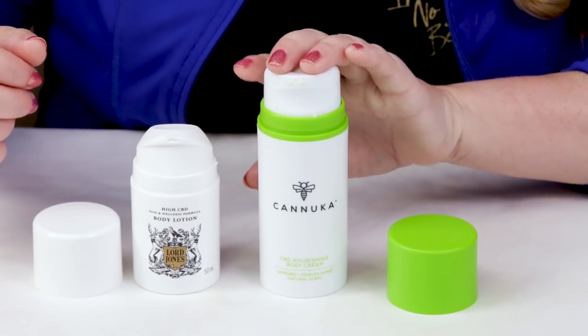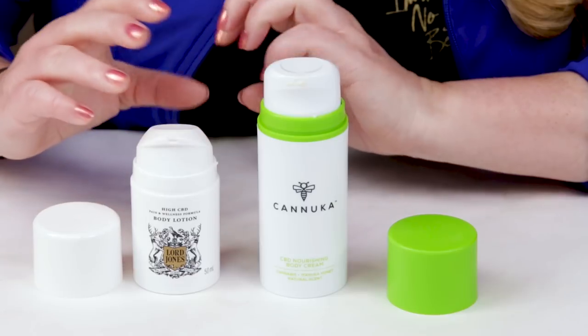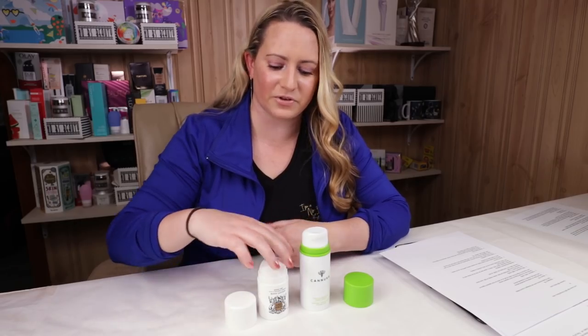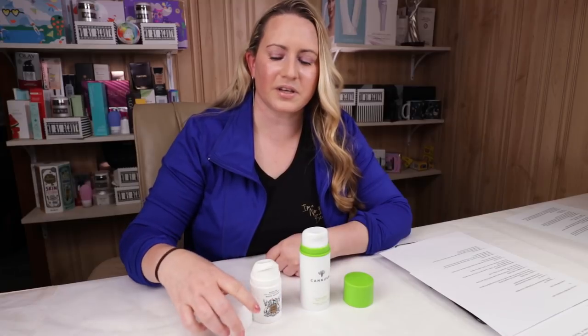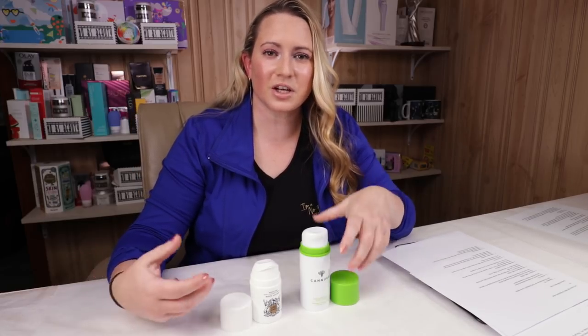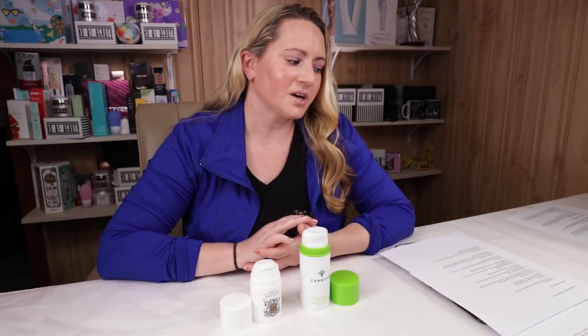My third criteria is fragrance. The Kanuka has a very light scent from grapefruit extract. The Lord Jones comes in two versions — their signature scent, which I haven't tried, or fragrance-free, which is the version I have. I gave this point to Lord Jones since they give you a choice. The Kanuka scent isn't bad, but I prefer fragrance-free whenever possible.